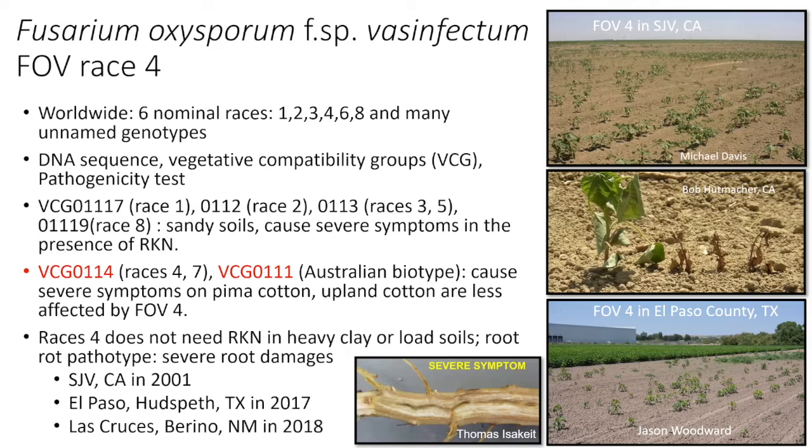Historically, there are several races that have been identified: one, two, three, four, six, and eight. In the United States, it's mostly races one, two, and three.